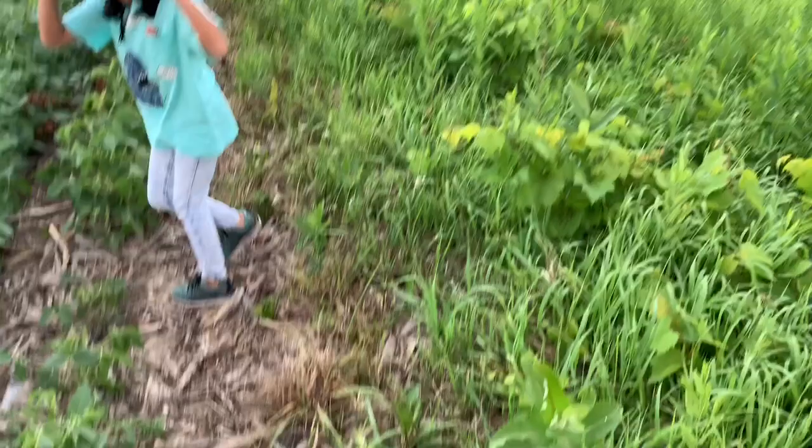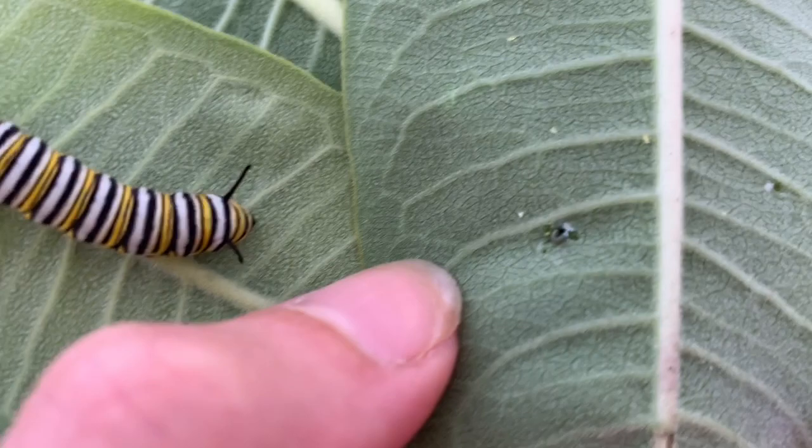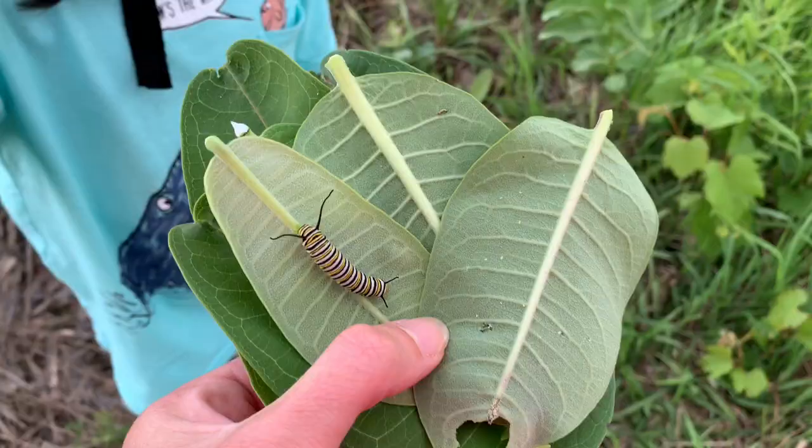So as you can see, we got our big guy on that leaf over there, and we got a little one. We just found another one right around that hole — you could barely see him, he's curled up. I think we found three little ones, one big one, and one egg. All right, let's get going home.